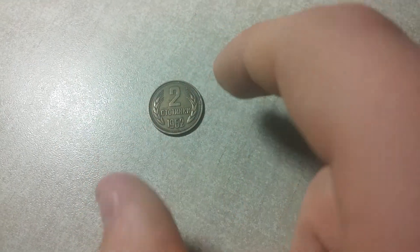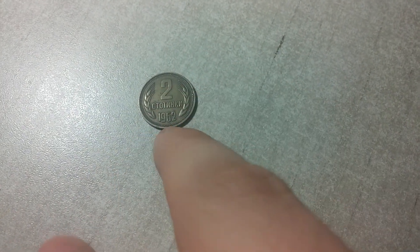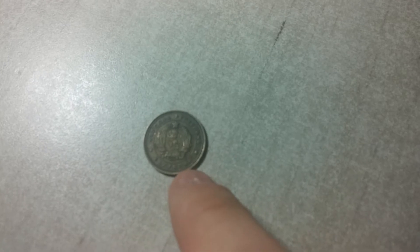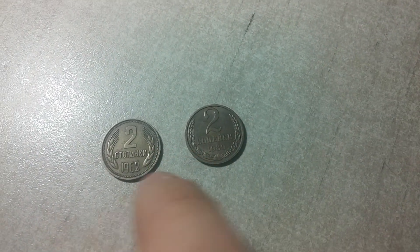Next one I can't read, but I know it's Bulgaria — Bulgarian currency, 1962. A really nice looking coin. At first I thought it was perhaps Russian, but the numbers and design are different, though very similar.